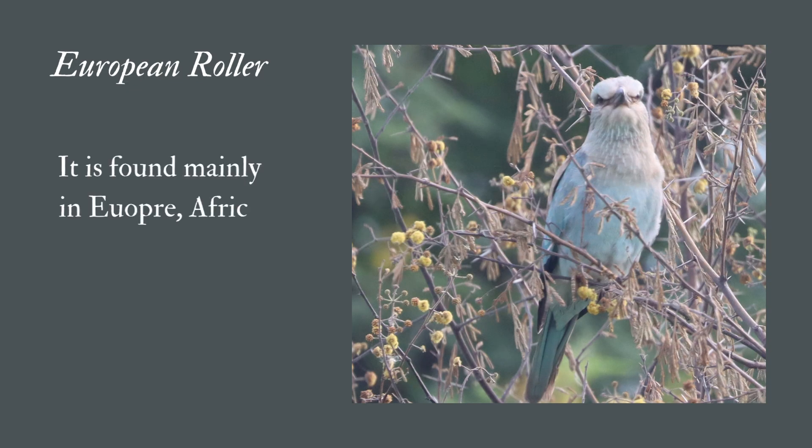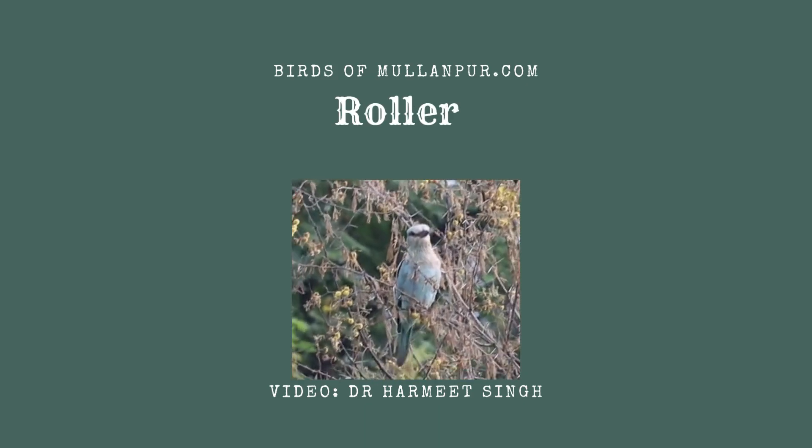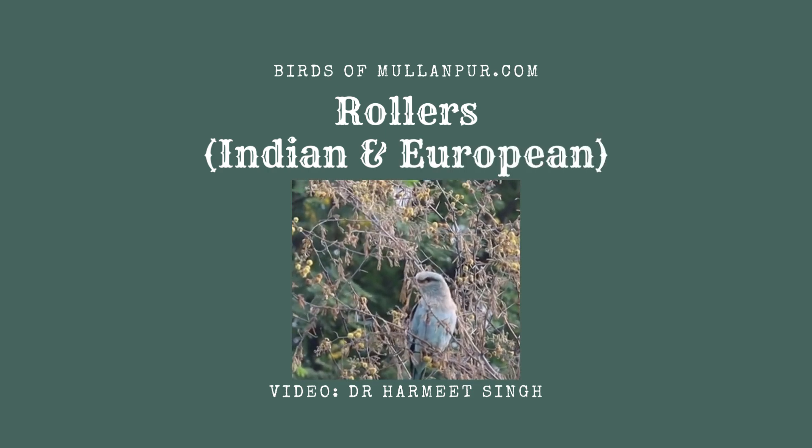It is found mainly in Europe, Africa, and Iraq, and is a passage migrant from Africa through India. Birds of Milanpur.com. Video: Dr. Harmeet Singh.